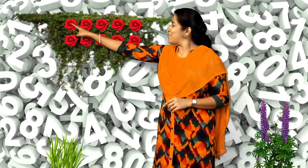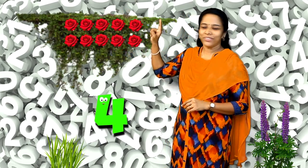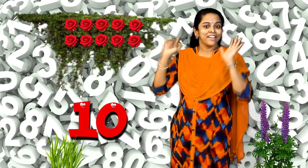How many flowers are here? Let's count it. 1, 2, 3, 4, 5, 6, 7, 8, 9, 10. 10 flowers. How many flowers are here? 10 flowers. Very good.